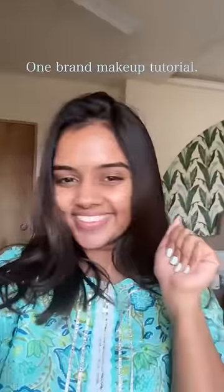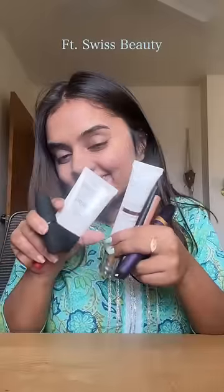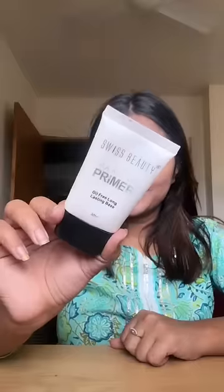Swiss Beauty is an affordable Indian brand. So let's do a one-brand makeup tutorial with Swiss Beauty.